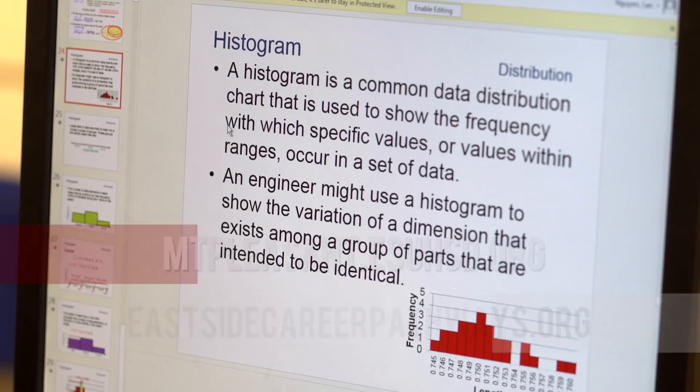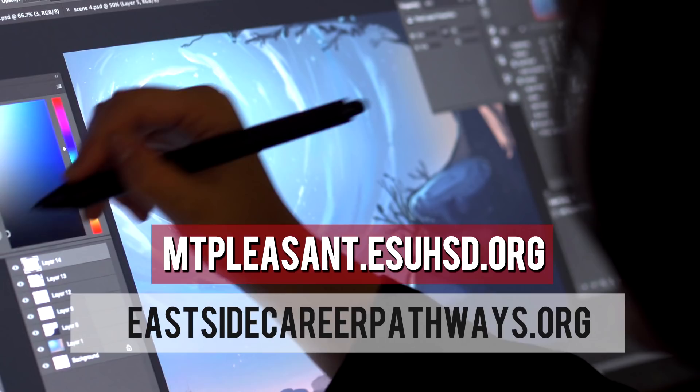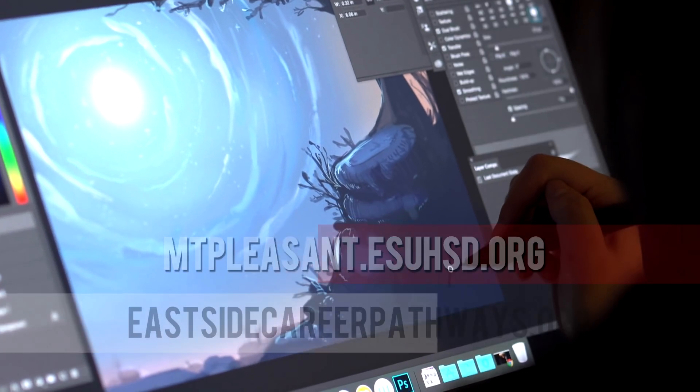Learn more about our Academies at Mount Pleasant by visiting mountpleasant.esuhsd.org or eastsidecareerpathways.org.